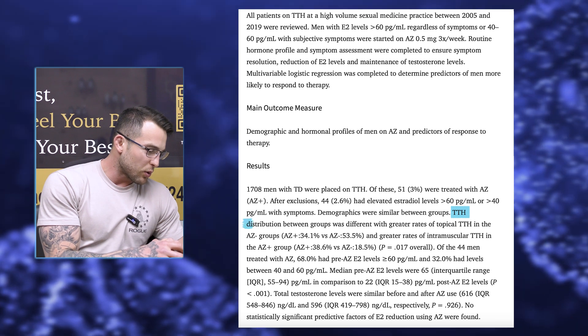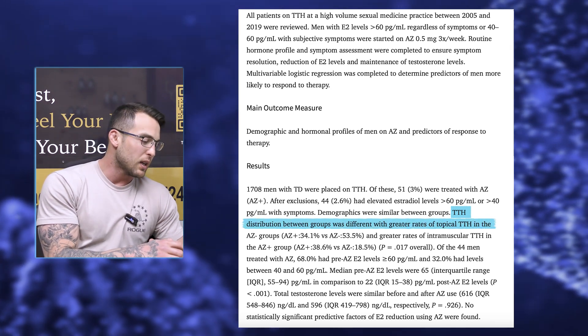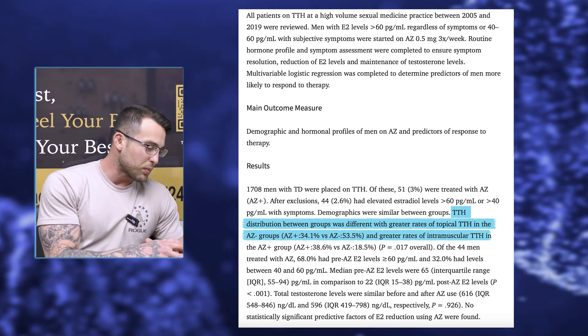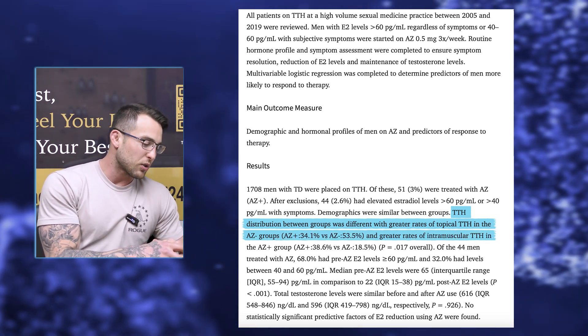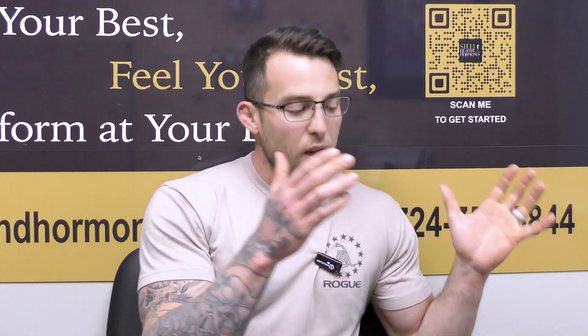Testosterone therapy distribution between groups was different, with greater rates of topical testosterone therapy in the no-anastrozole groups, and greater rates of intramuscular testosterone therapy in the anastrozole-treated groups. That is true — I also see that. Guys that are on a cream generally have less estradiol symptoms and less estradiol in their serum than dudes that are doing injections.